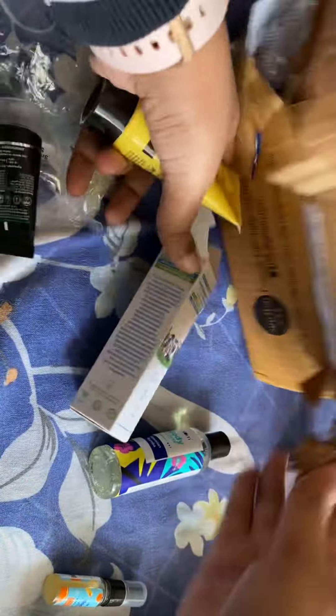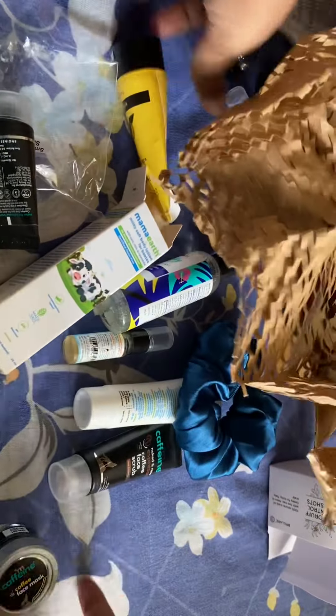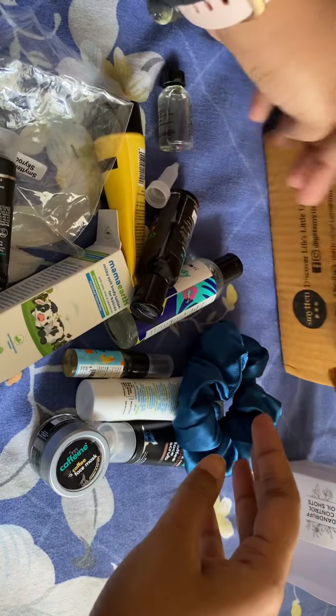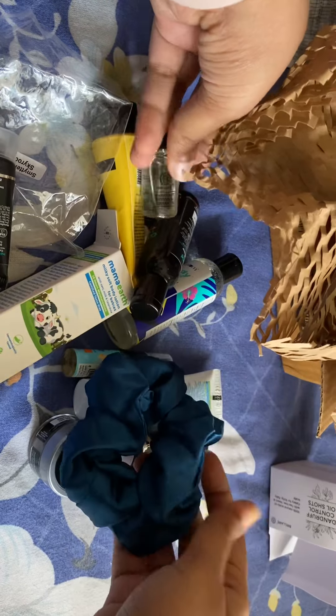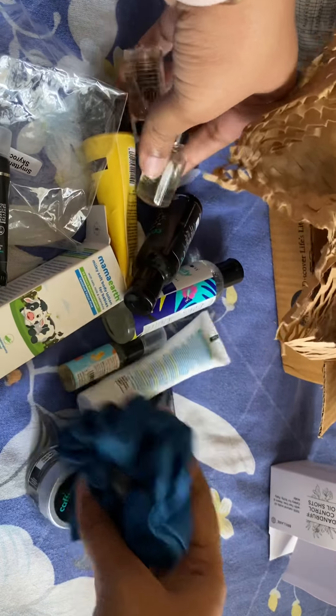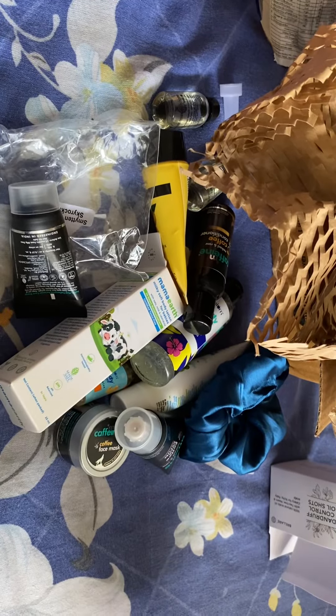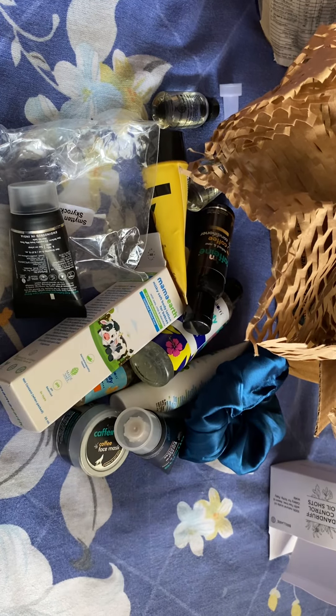That's about it, guys! Go check out the Smitten website — you can get a whole lot of products for free, or rather at a small cost. The price is now 235 rupees, so it has increased by 35 rupees, but it's still worth it for this many products to try. Thank you for watching my video — do like and subscribe. Bye!